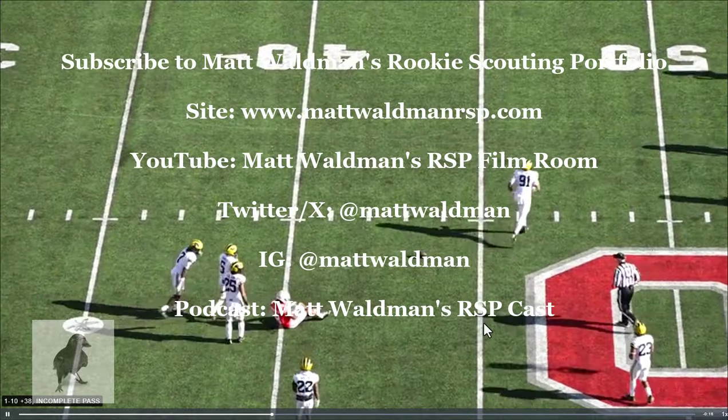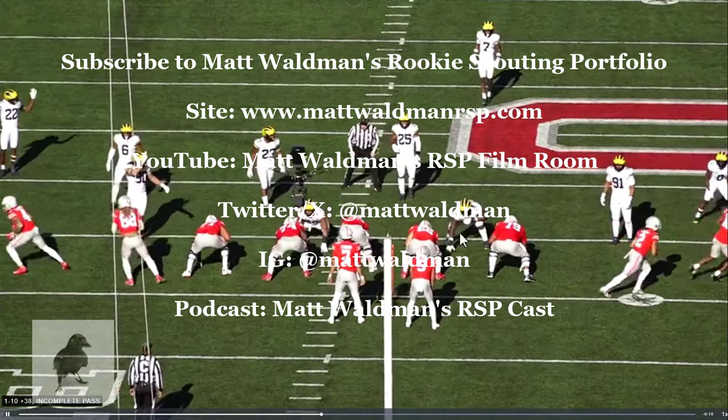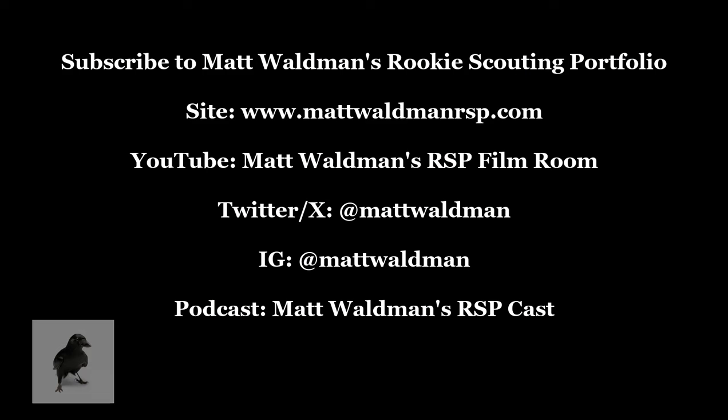Thanks again for listening. For more RSP videos, you can check out my YouTube channel, Matt Waldman's RSP Film Room, and my site, www.mattwaldmanrsp.com.